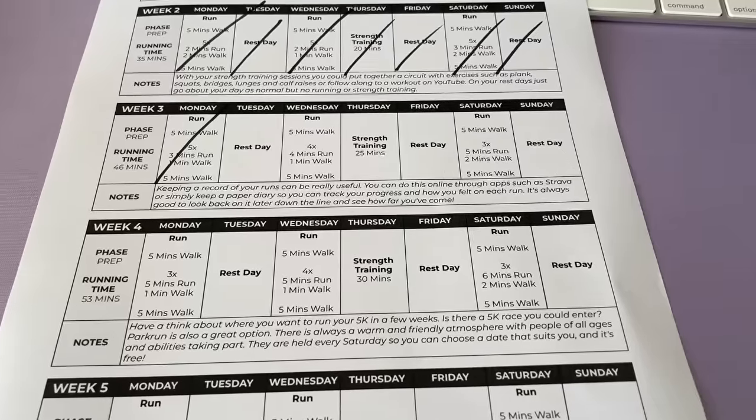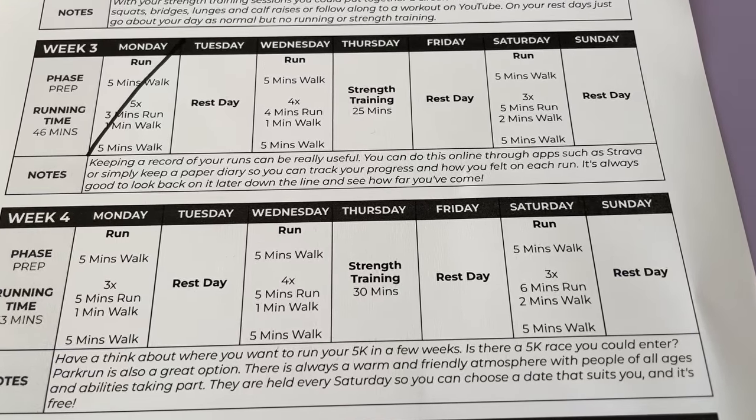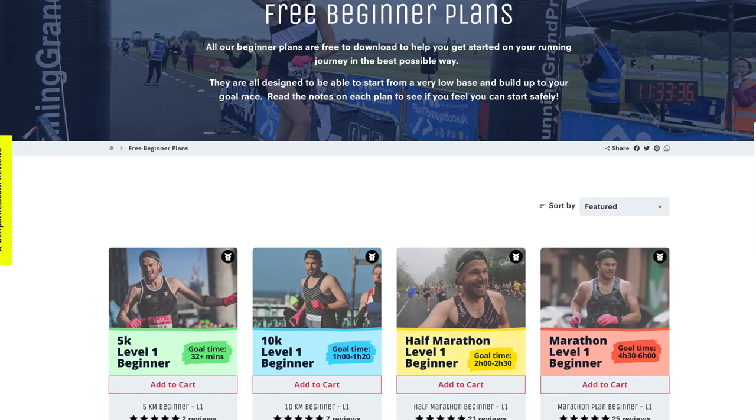Something like a Couch to 5K plan is perfect to ease you in gradually, starting with a run-walk structure — for example, one minute running, one minute walking, then repeating. No one is expecting you to run for 20 minutes non-stop on your first run. We sell plenty of training plans on the website, and all our beginner plans at every distance are completely free. Head to benparks.com to check those out.